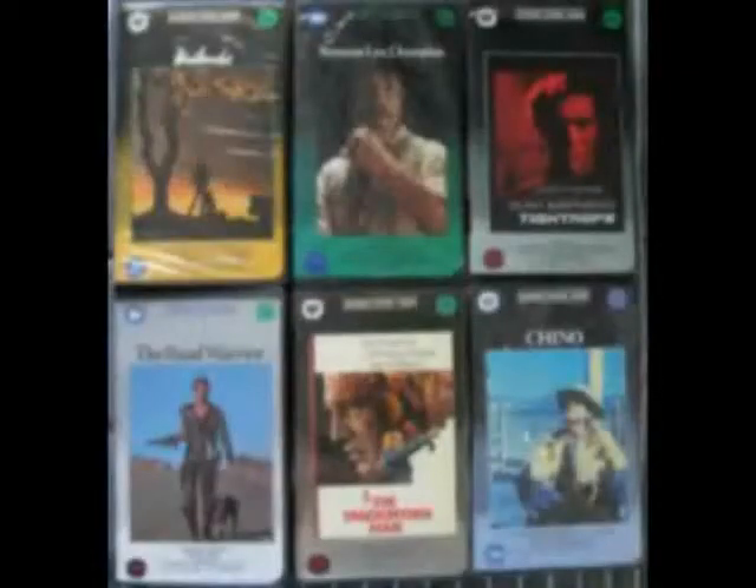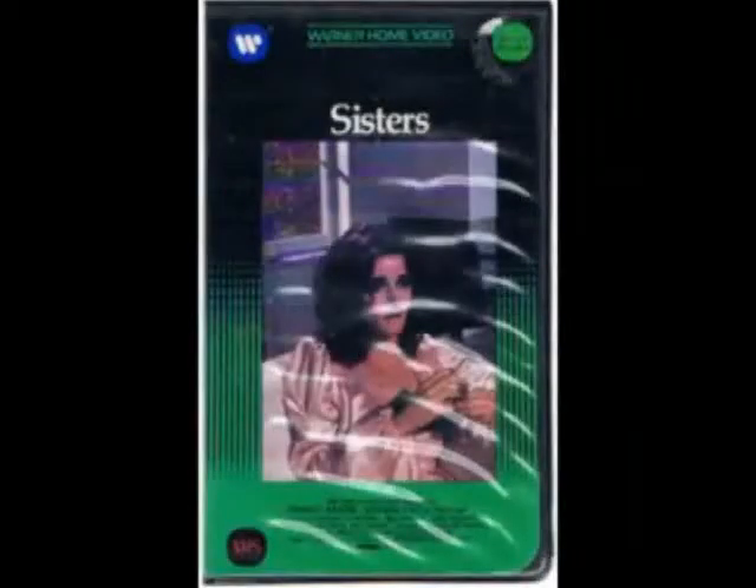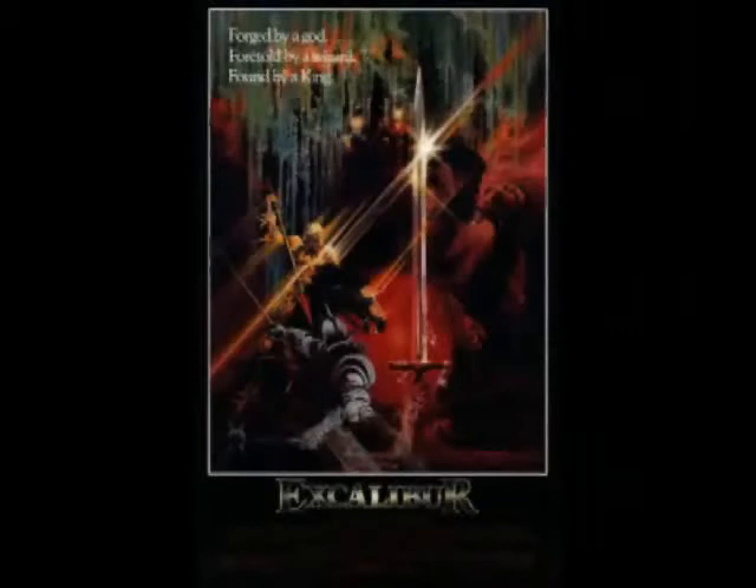Warner Home Video was one of the rare companies that experimented with a rental-only line of videos, a majority of which would come in these beautiful clamshell cases, such as the first edition VHS of Excalibur and Superman 2. The rental-only line was perfect for those of us who like to use movies for a night or two but can't really commit to anything.